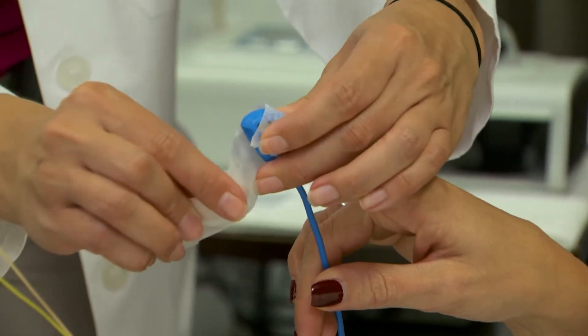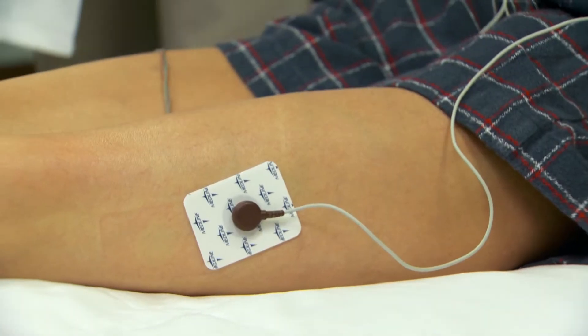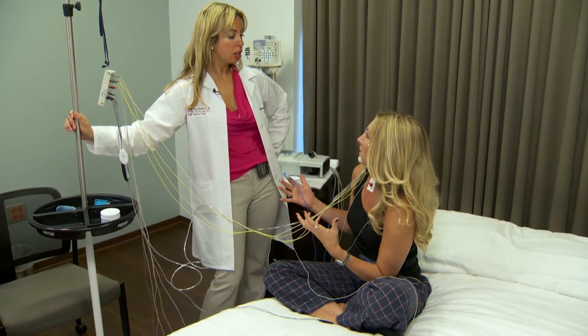Then we're able to look at your brain waves, your breathing patterns, and your leg movements, all from the computer screen. It's pretty straightforward — a lot of wires, but I know what I'm in for.